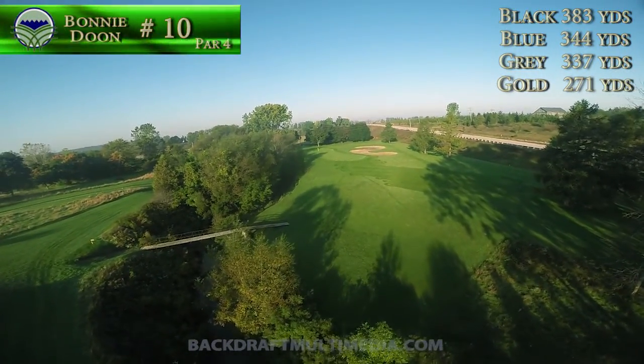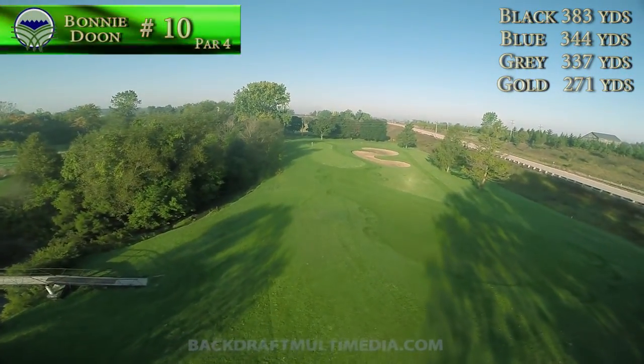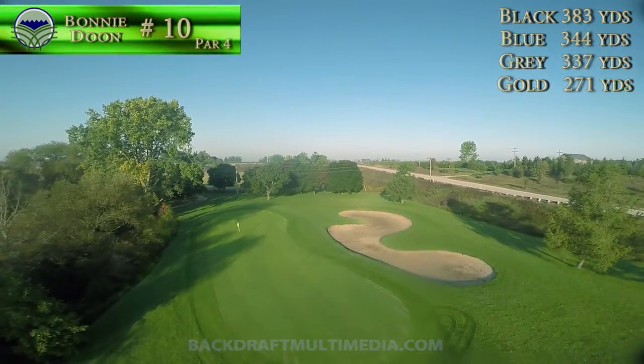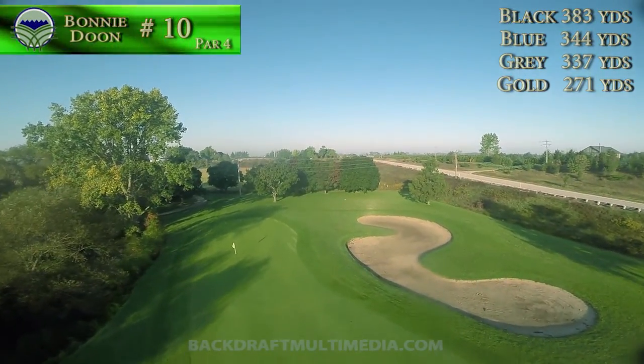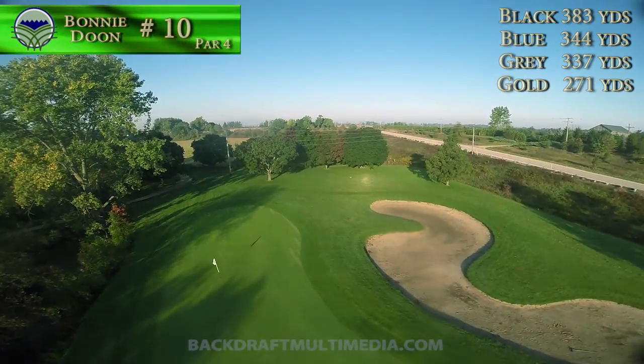If the pin is at the back of the green, you may want to hit the front and two-putt rather than trying to find the narrow back of the green. If left, you may find yourself searching for your ball in the creek, or a deflection off a tree. Morning dew at this lower level may need a stronger putt.